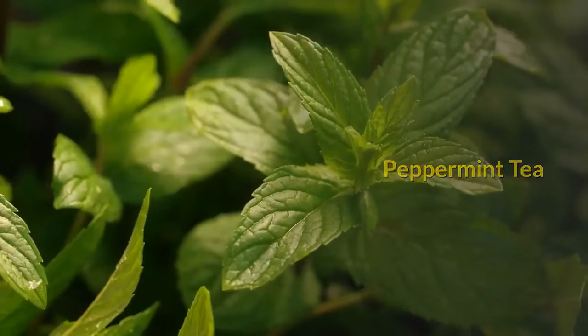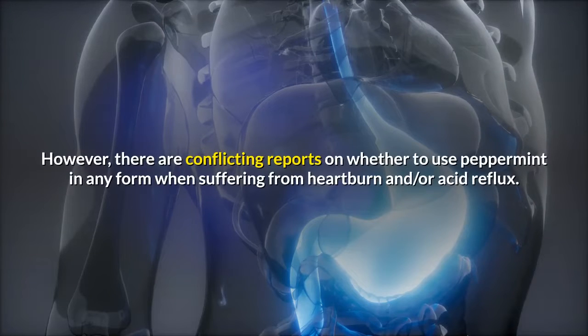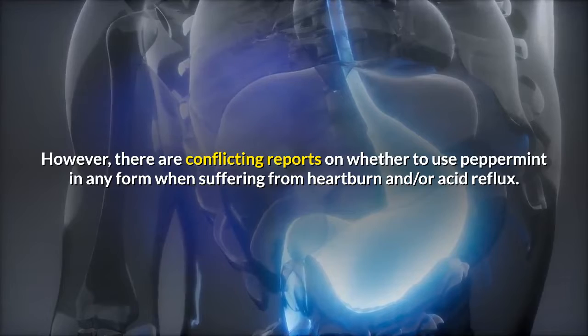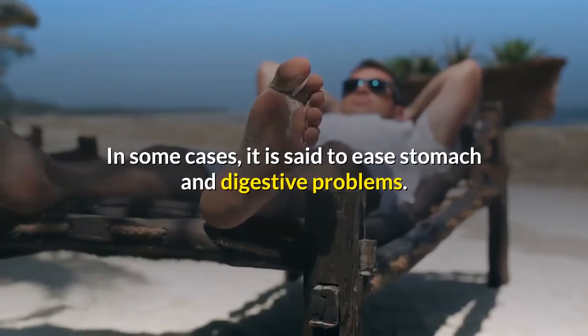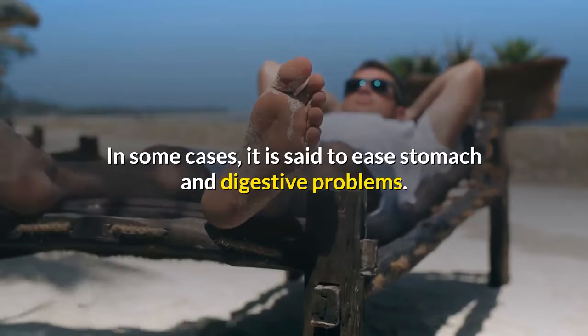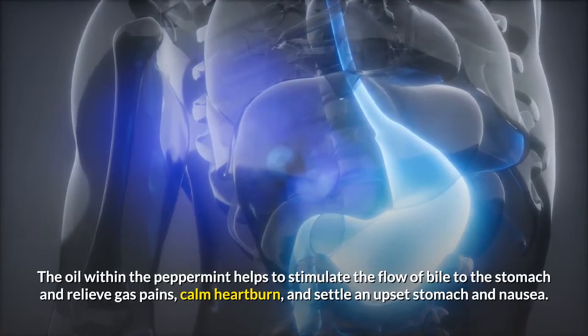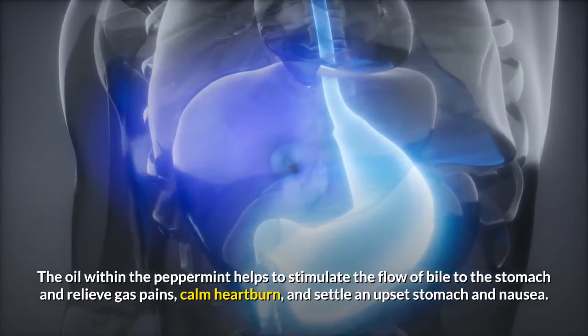Peppermint tea. The mint leaves are used to brew a delightfully refreshing herbal tea that contains no caffeine. In some cases, it is said to ease stomach and digestive problems. The oil within the peppermint helps to stimulate the flow of bile to the stomach and relieve gas pains, calm heartburn, and settle an upset stomach and nausea.